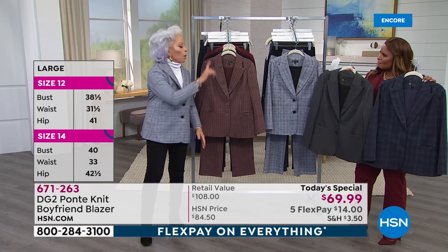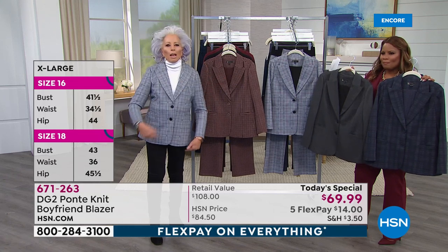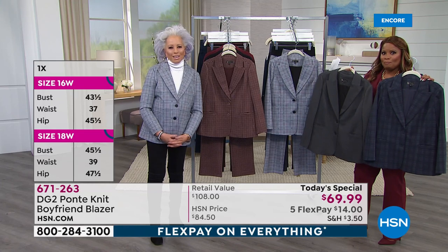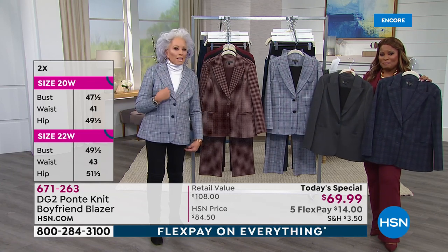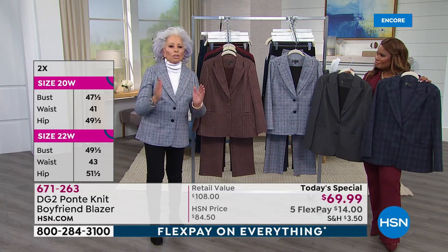If you put together my skinny jean, which is just $34 tonight for one night only — price gone tomorrow — and my blazer, we did the math. On Easy Pay you would get this outfit home for $20. It's going to be a great night: $30 to look like a million bucks and have two pieces that are going to take you through season after season.